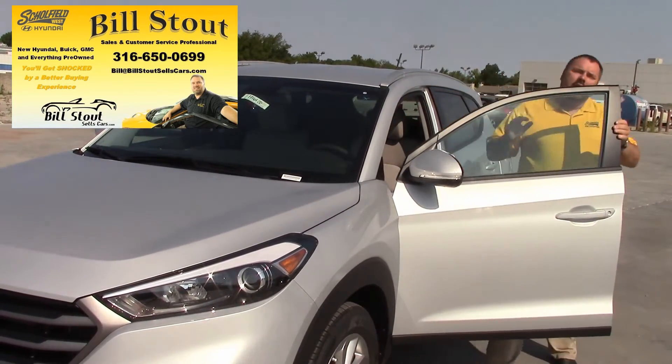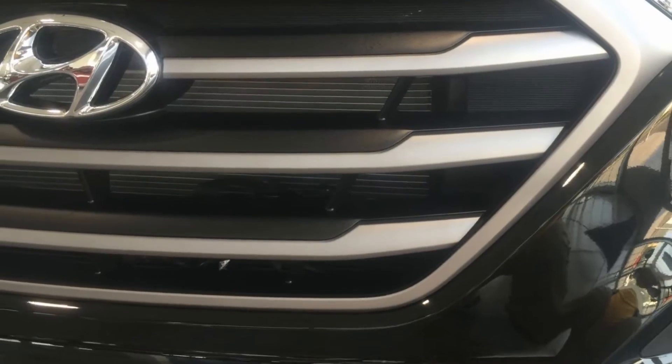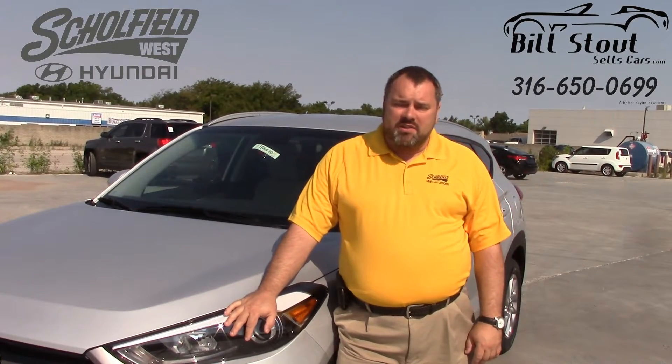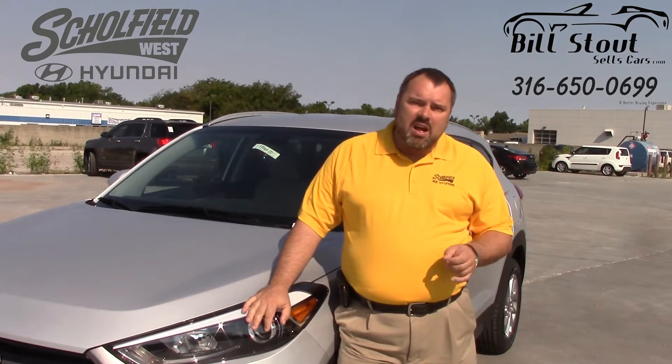The 2016 model year is here and they might as well just call it the year of the Hyundai. My name is Bill Stout, I'm with BillStoutSalesCars.com at Schofield Hyundai West, and I'm standing with the all new 2016 Hyundai Tucson.